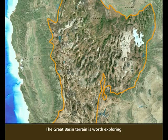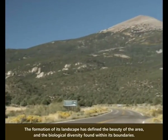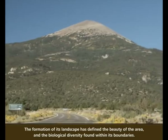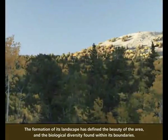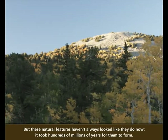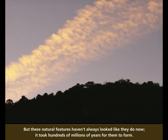The Great Basin terrain is worth exploring. The formation of its landscape has defined the beauty of the area and the biological diversity found within its boundaries. But these natural features haven't always looked like they do now — it took hundreds of millions of years for them to form.